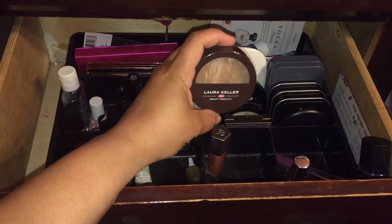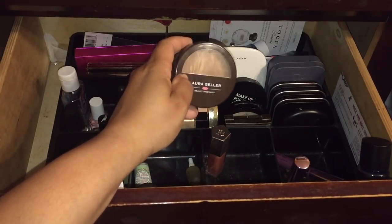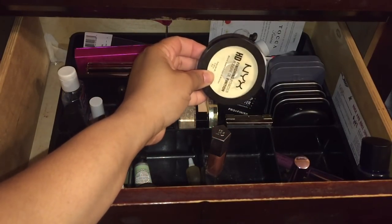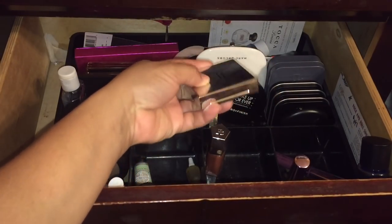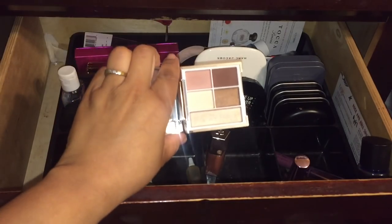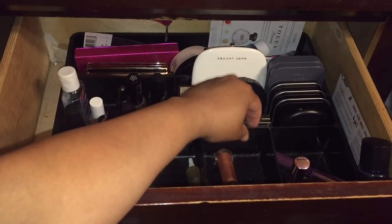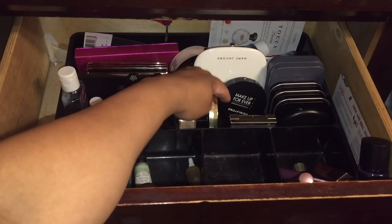The only lip products I'm keeping in are my My Little Pony shade and maybe the gold shade, because these are pretty spring and summer shades. I love this Balance and Brighten by Laura Geller — I really like it. I want to give something else some love though. I also like the NYX High Definition finishing powder but I want to give something else some love. Let's keep that eyeshadow palette in because I haven't used it; it's going to be in for Everyday May.